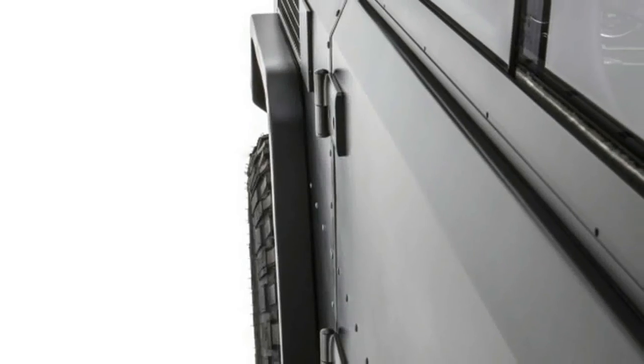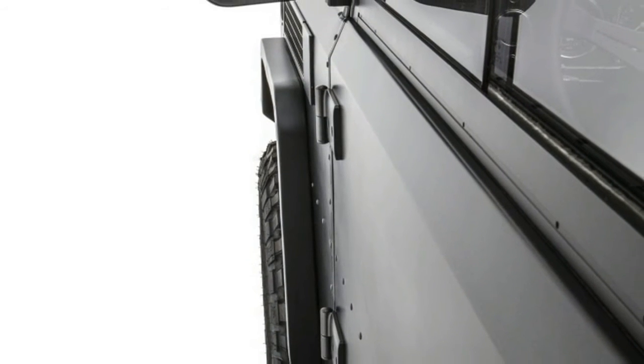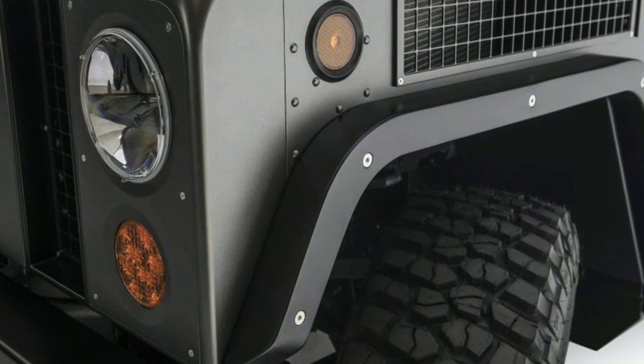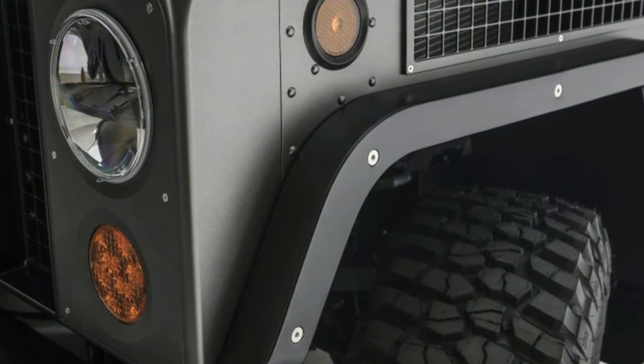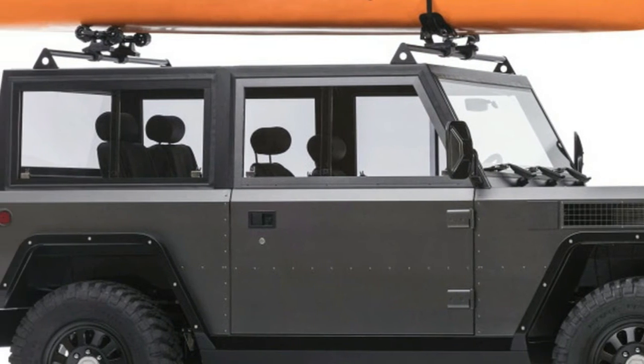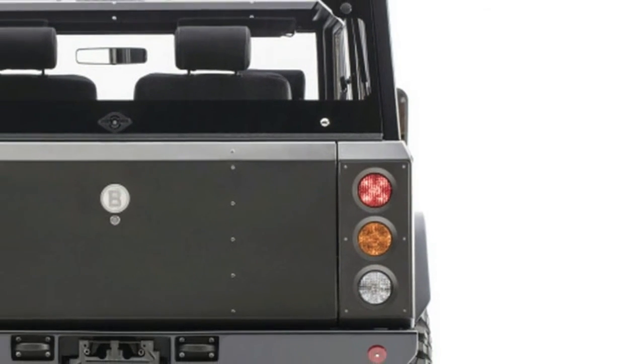Since the B1 is an all-electric truck, it's really a portable energy source, says Bollinger Motors CEO Robert Bollinger. For work in the field, the B1 offers a number of power outlets, including a pair of 110-volt plugs in the back of the truck.